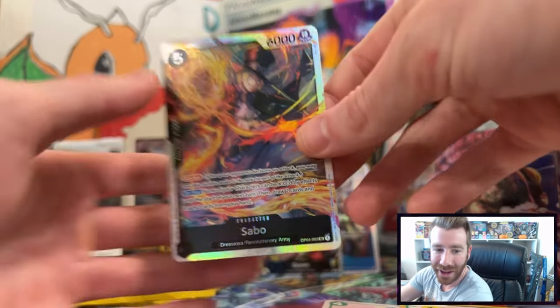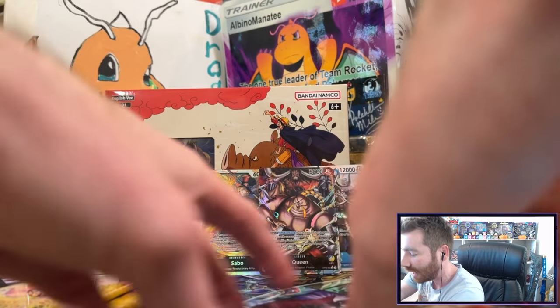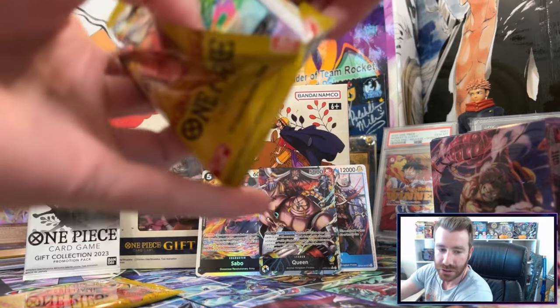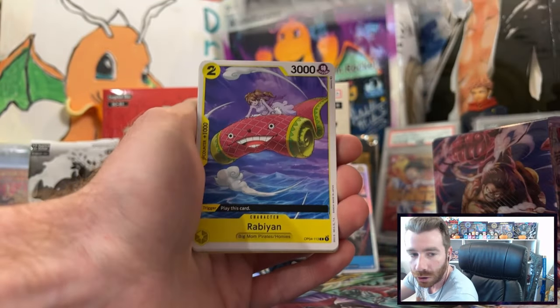Queen, Diable Jambe, Gear 4 Gum-Gum Red Rock, and a Sabo three-for-three — what is going on? This is a heater of a gift collection set! That's pretty strong to start things off. Sabo is an excellent character and I've been loving learning more about the Revolutionary Army in the world of One Piece.